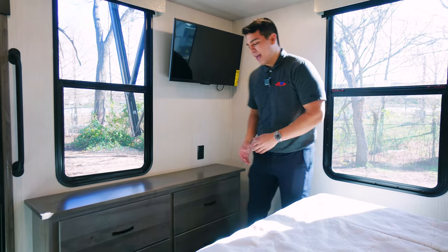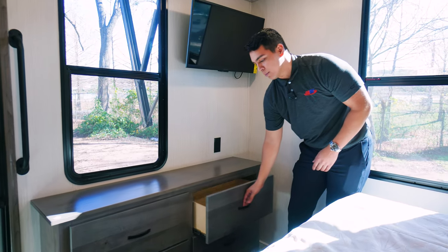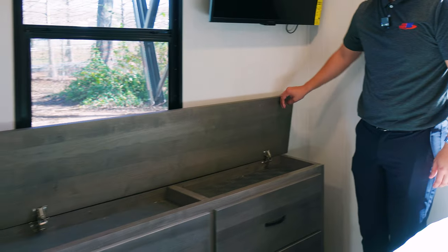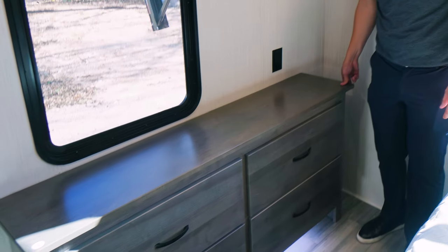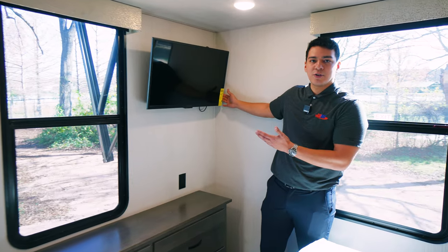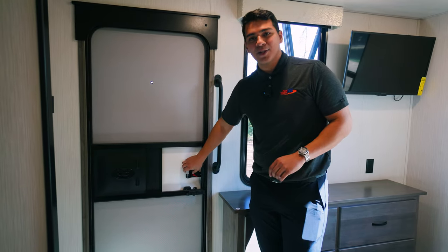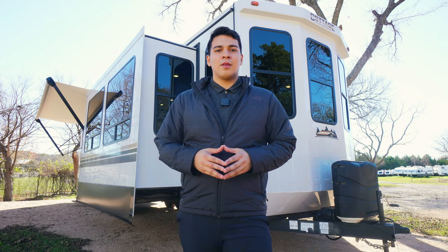Across from our bed we have a built-in dresser with four large, deep drawers — plenty of room for clothes — lit underneath with LED lights. Up top it even maximizes space with a built-in jewelry box. There's a window that opens and a flat-screen Insignia TV that comes standard in the master bedroom. We also have a second door that comes directly into the master bedroom, with a screen door and a peephole.